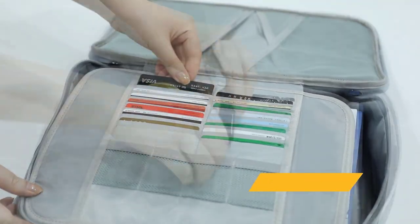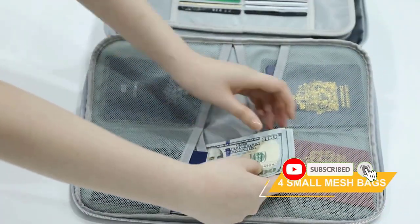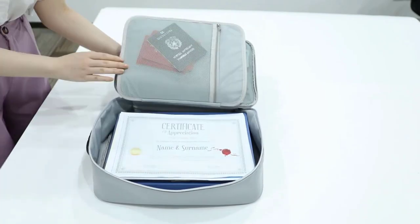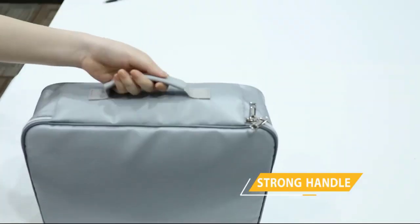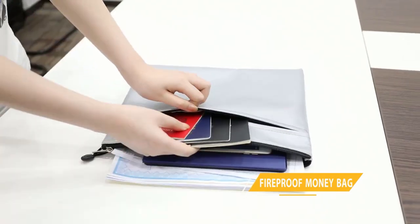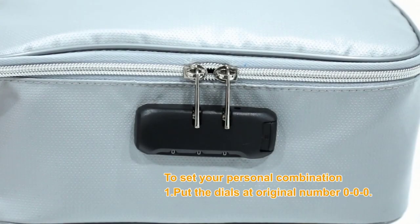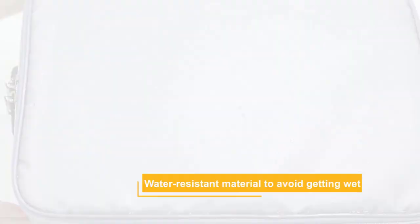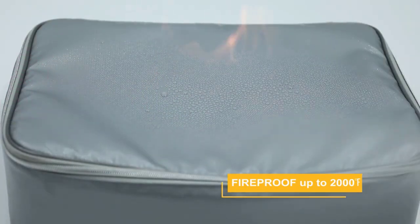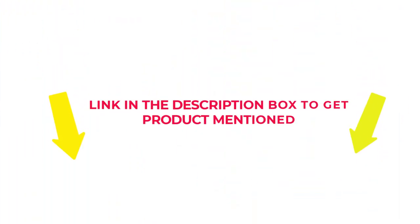Many products are available to choose from in fireproof document bag consumer reports, each with several characteristics, benefits, and prices to help you make a knowledgeable decision. I researched comprehensively, read tons of reviews, and compiled a list of the best fireproof document bag consumer reports from reputable brands. After much research, I found these products beneficial for people like you. If you want to know about the price and other information, check my description.